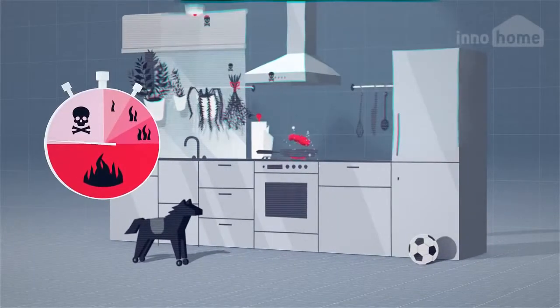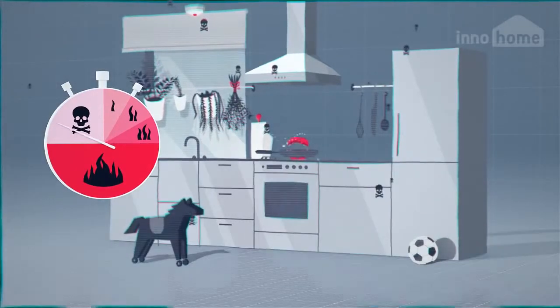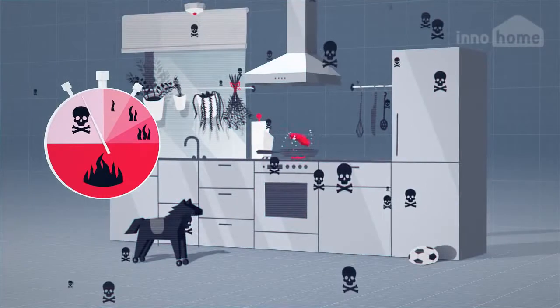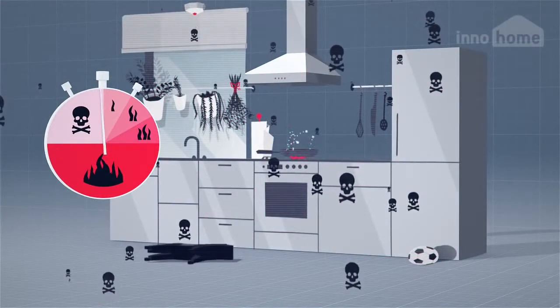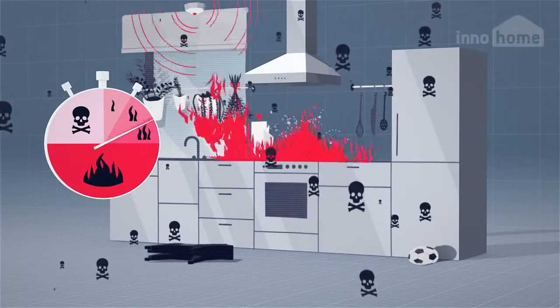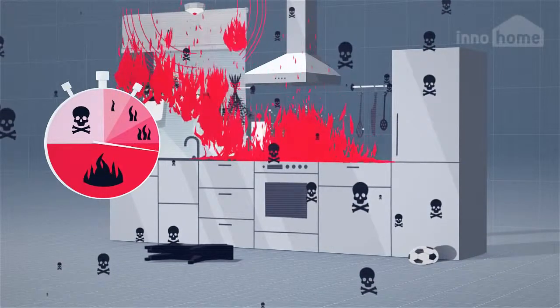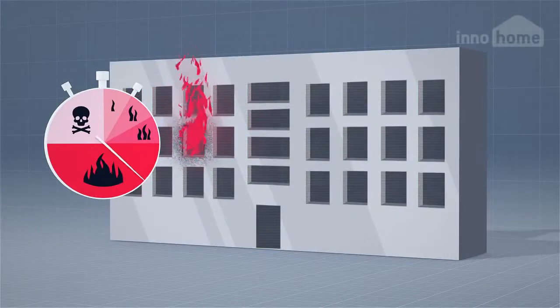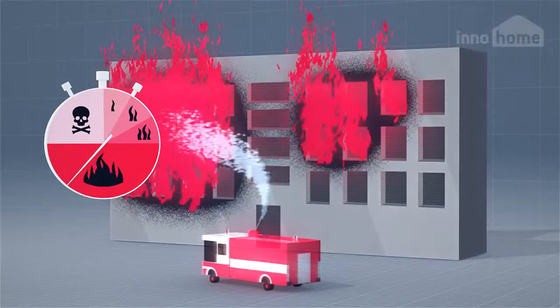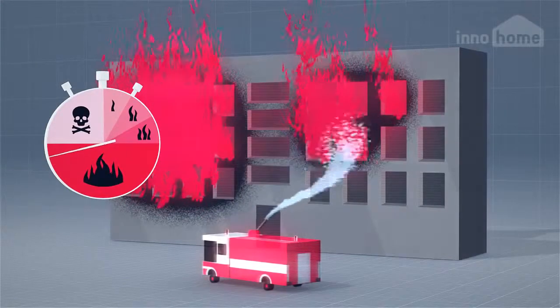Even before flames start to loom, toxic fumes are spreading rapidly. Because of their invisible nature, they are extremely dangerous and lethal. After flames burst out, fire spreads quickly and it can create terrifying damage to your house. Putting out these kinds of fires is often impossible, causing extensive damage to your home — or worse, destroying it completely.